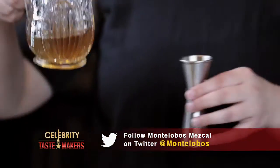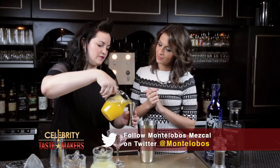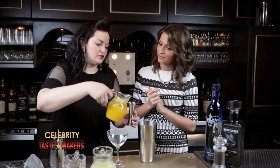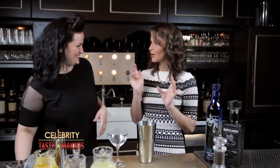Half an ounce of agave nectar, fresh citrus, and an ounce and a half of fresh squeezed pineapple juice. In Spanish, pineapple is called a piña — which is the same name for the agave heart once it's cooked in tequila and mezcal. Piña, pico — I love it!